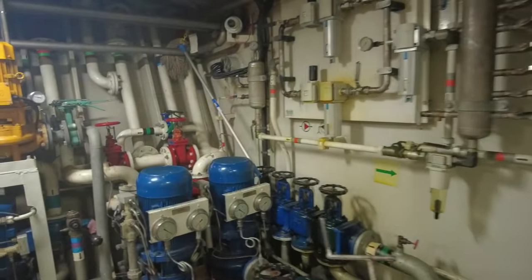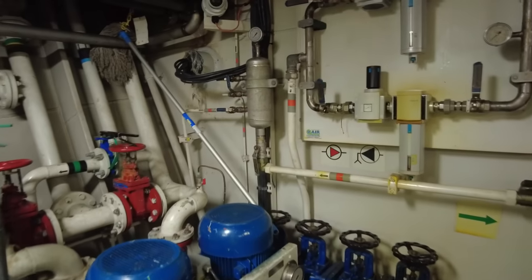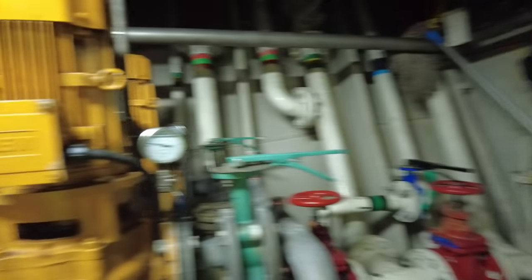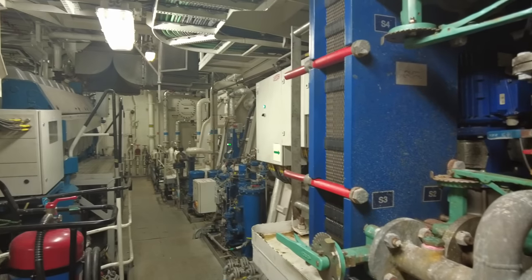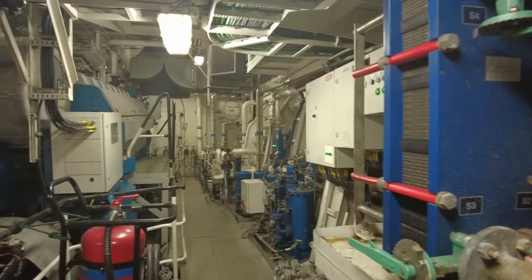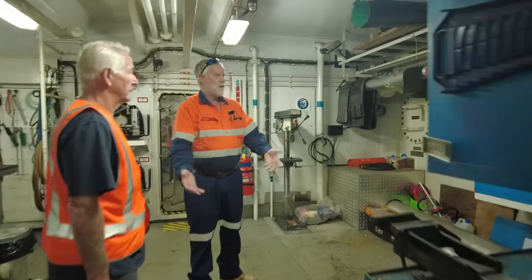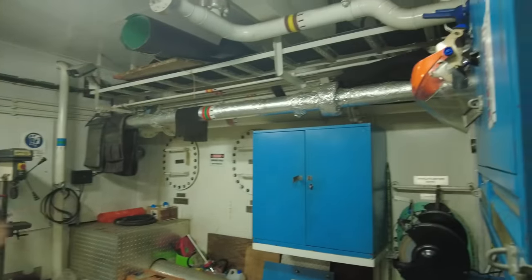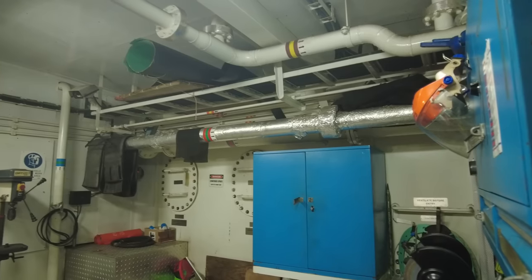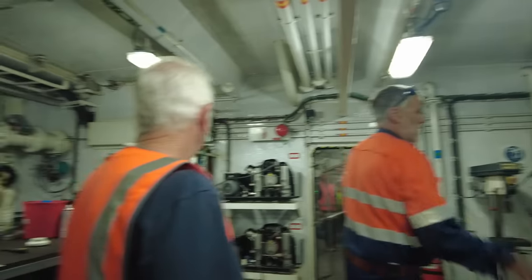A bit of bilge system there. Nicely done, eh? It'd be a pleasant place to be as an engineer I'd reckon. Fuel oil tank - the pumps fuel up into these and then it's gravity-fed to the engine so you don't get any air problems or bleed problems or anything. Nice little workshop there.